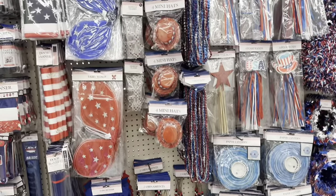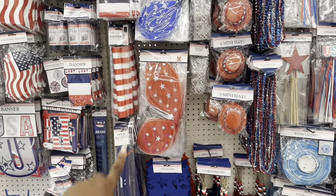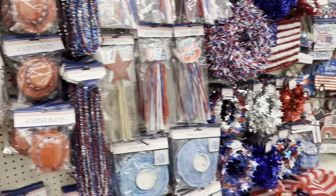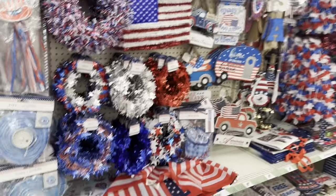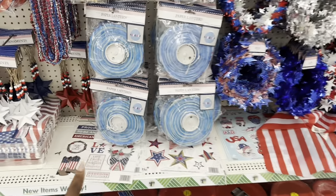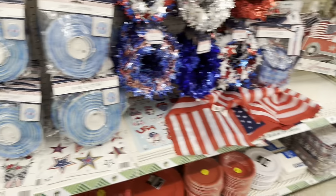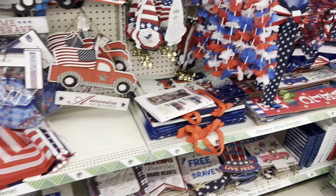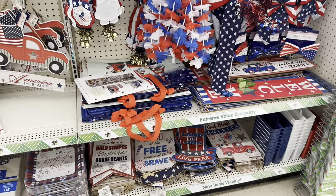Those are some light-up glasses, they have fairy wigs, and they have a door banner. Everything here is still $1.25. So if you're looking for some things, you can totally come in here and get these things for $1.25. There are some stickers over here as well — I know some people like to use stickers for different things. They also have some more plates down here, some more 'America is Brave' and 'The Land of the Free' plates.